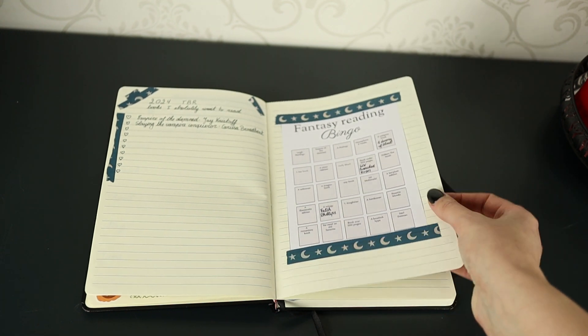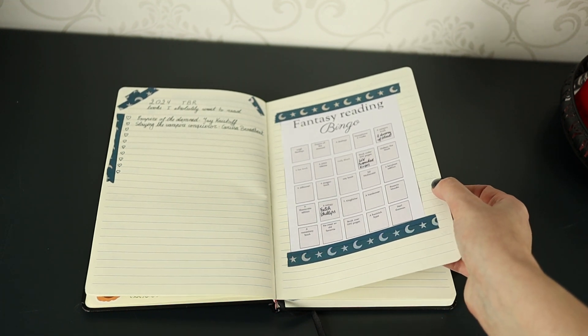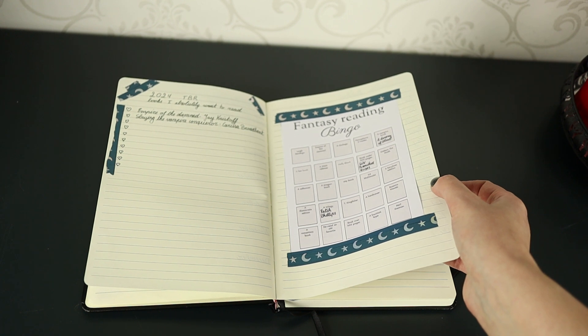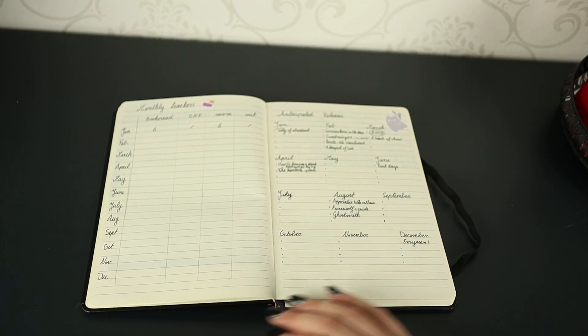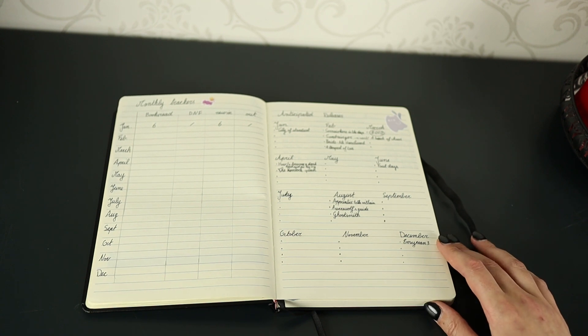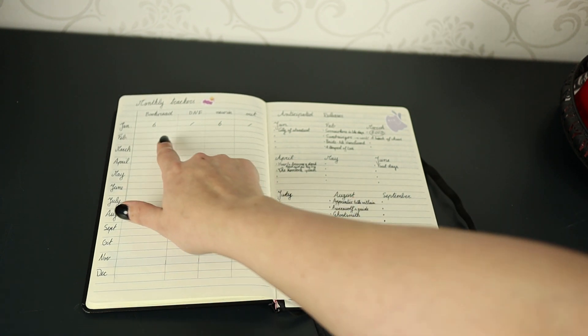As you're seeing this go live it will be mid to end of February, so it may have already released. Then I have my fantasy bingo which I fill in as I read books. I will need to reprint and restake part of it because the Fetch Phillips trilogy is not one I will be continuing. After that I have my monthly trackers where I write down how many books I've read, how many I DNF'd, and how many books I got in.